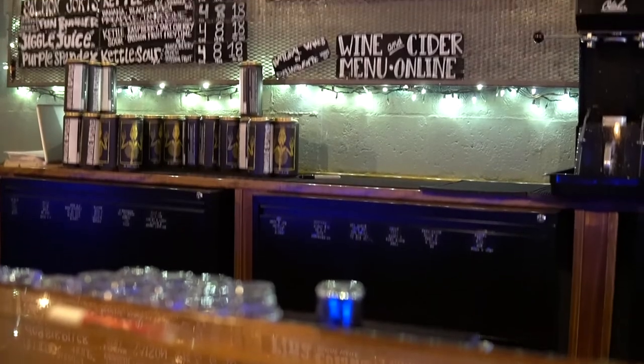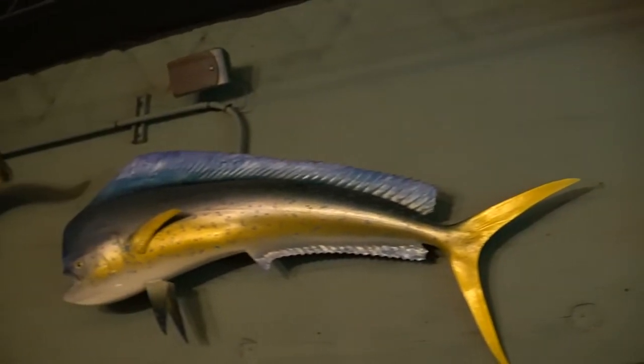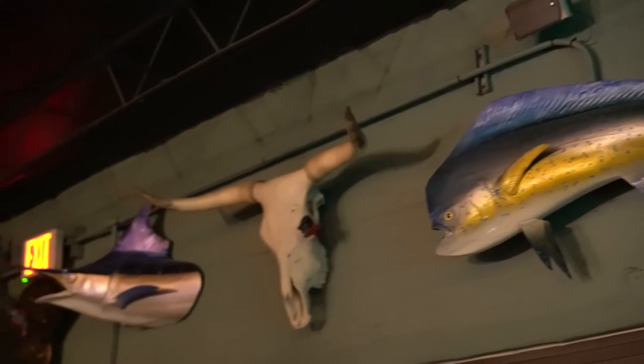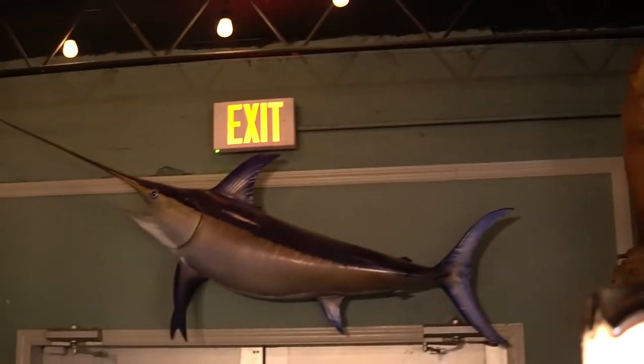If you're enjoying the content or new to our channel, be sure to like, comment, and subscribe. We feature many different breweries from our travels around the country. One standout feature of Invasive Species, as the name suggests, is the variety of artwork — whether murals or taxidermy scattered throughout the brewery, really eye-catching and unique. I remember there being a cool marlin on the wall, which had to be an interesting story of how that was caught.